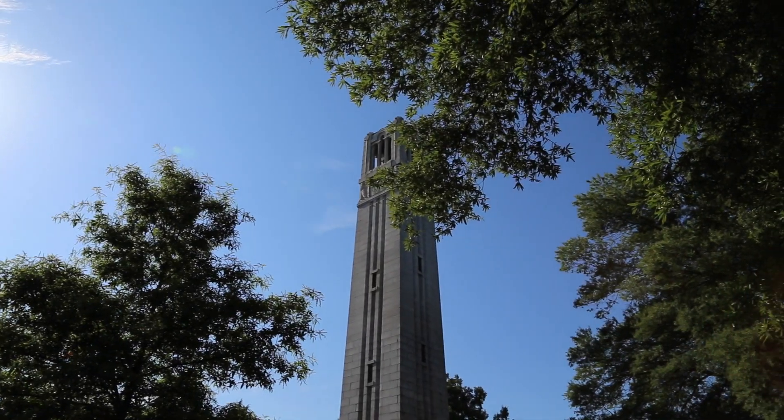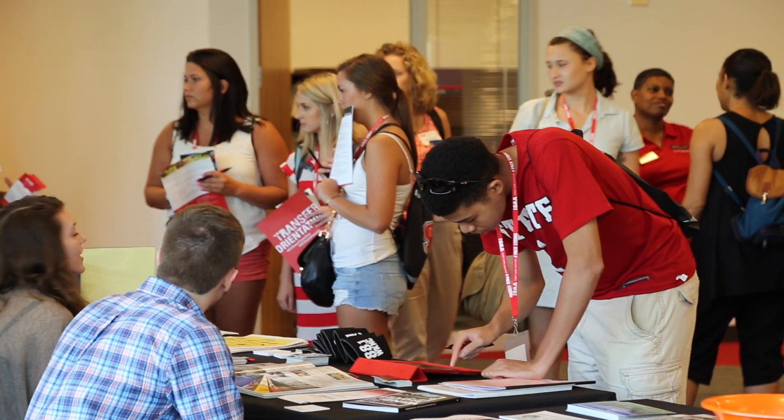What Guidebook gives us is the ability to push information from a variety of our programs and services to students right now, and they're expecting it 24/7, so Guidebook lets us make that happen.